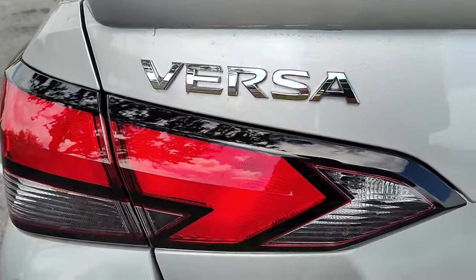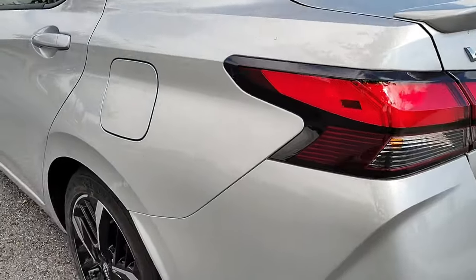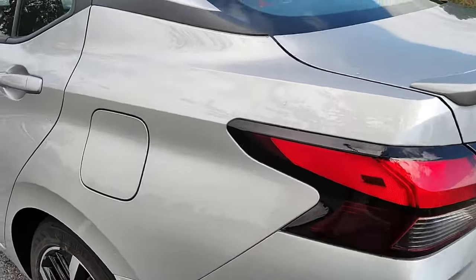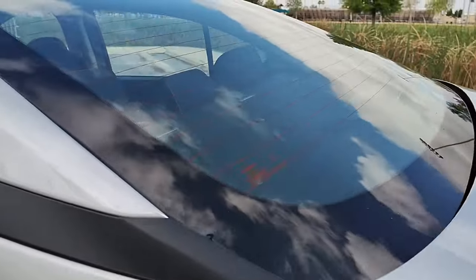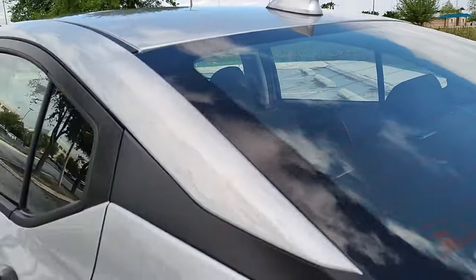This is the Versa. I did have the option of getting the Sentra, but I didn't need the longer wheelbase — even though it's nice. My mom has a Sentra SV, so I just decided to not go with it. The windows are not tinted, but I am going to get them tinted this coming Monday.